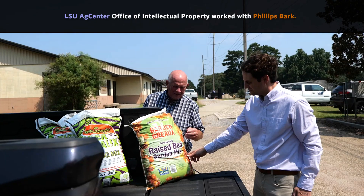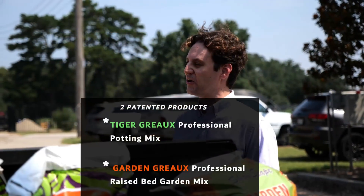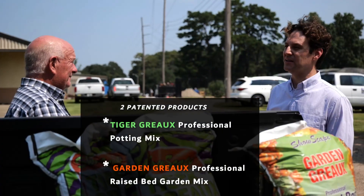The intellectual property was owned by the LSU Ag Center. We came up with some details, they presented us with the contract, it looked good to us and we went from there.